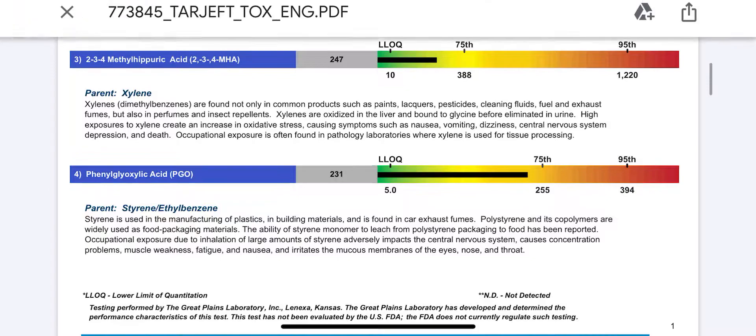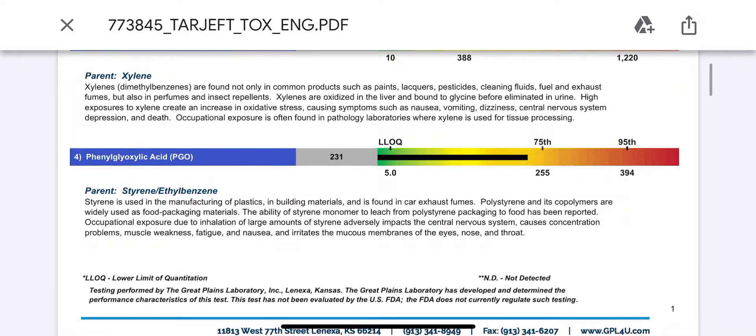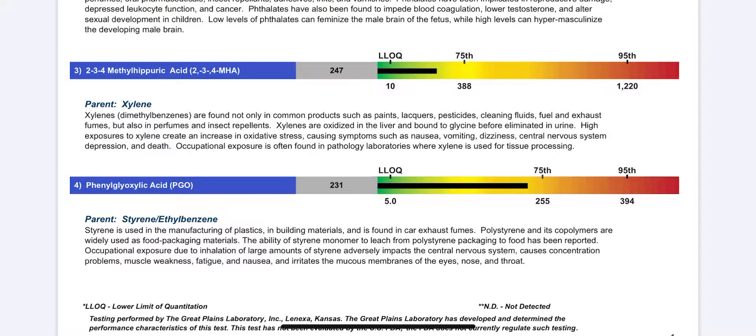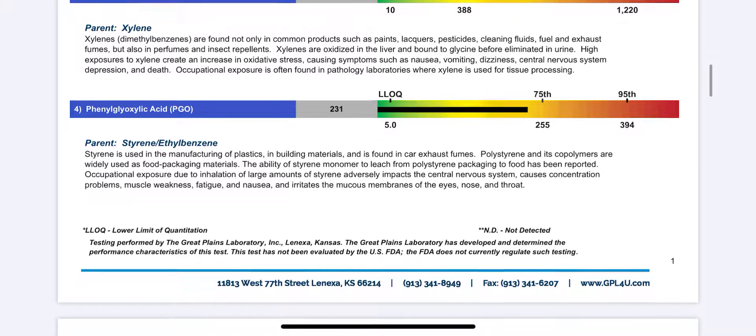Xylene is also high, and a lot of clients that I test also test positive for that. It's one of the compounds that comes with painting — it evaporates from paint and produces xylene. If you paint, try to find hypoallergenic or low-toxin paint, air out the premises a lot, or maybe even leave for a couple of weeks. Definitely maintain circulation, open windows, and try to avoid exposure to xylene or paint fumes.